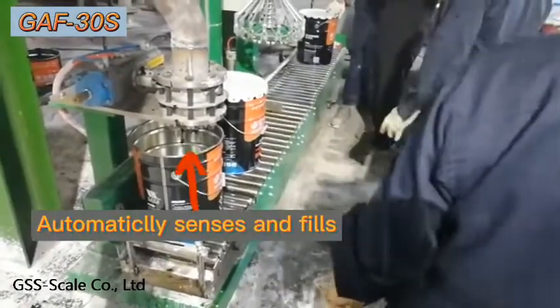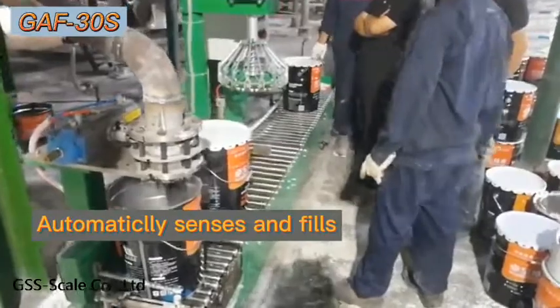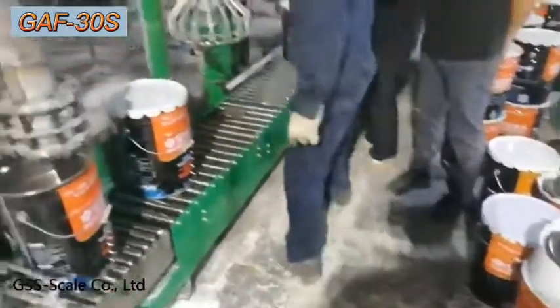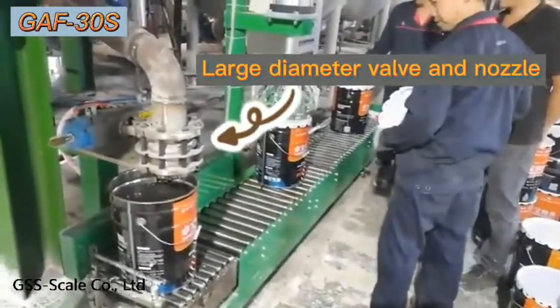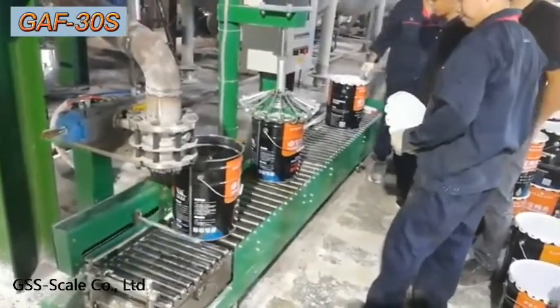After the barrel is placed, the fueling nozzle automatically senses and fuels, effectively improving the efficiency. The design of large diameter valve and nozzle is adopted to meet the fueling requirements of large particle materials and improve the fueling speed at the same time.